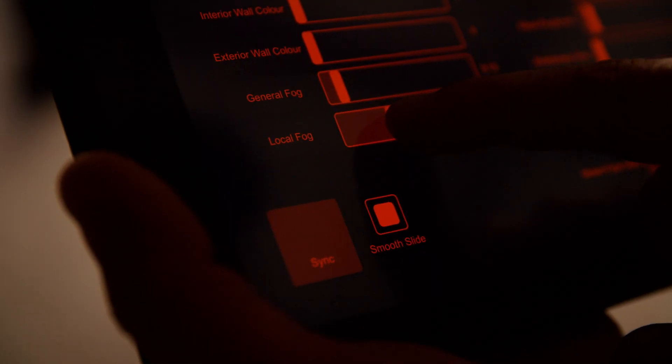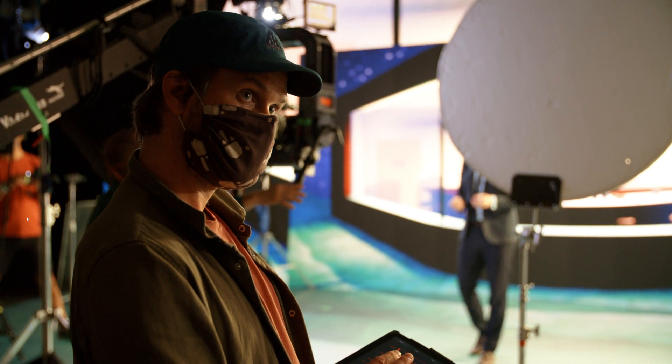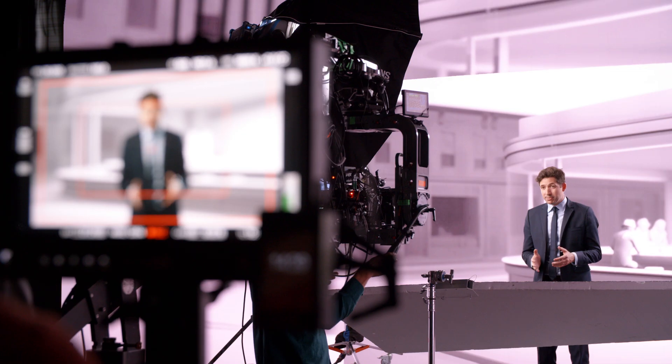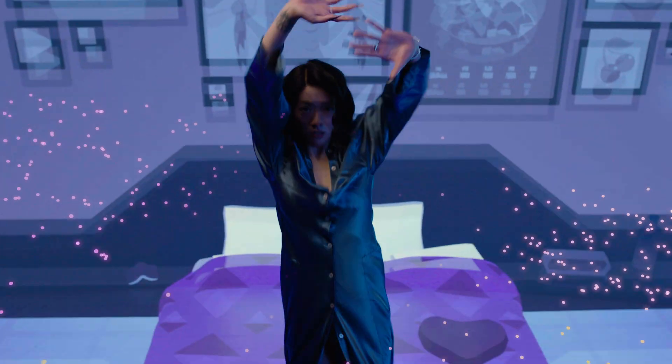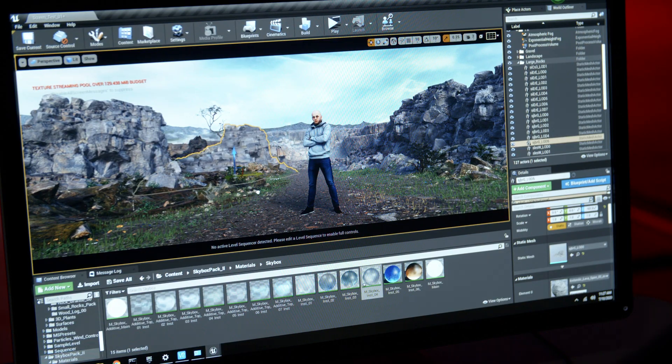We've also built an iPad interface that enables the director to adjust these parameters as well as a number of camera parameters — we can adjust the depth of focus, the aperture, all that kind of detail. Post-production has essentially moved into the studio itself; it's happening live, being captured live. If you want to do changes, you do changes on the fly right away and then you shoot it.